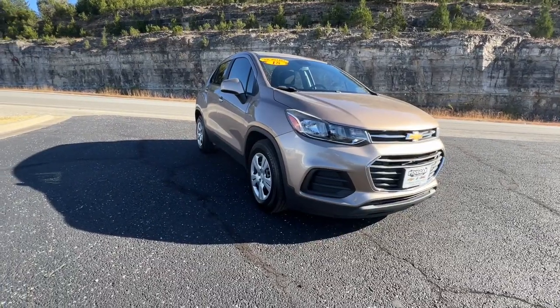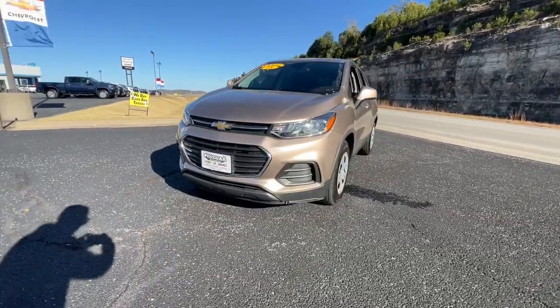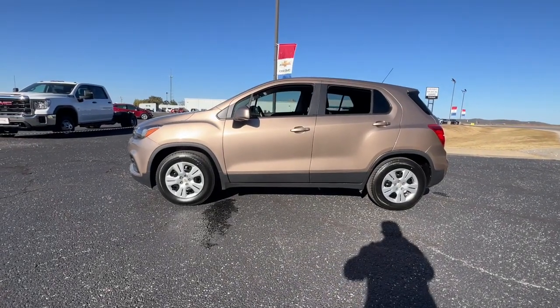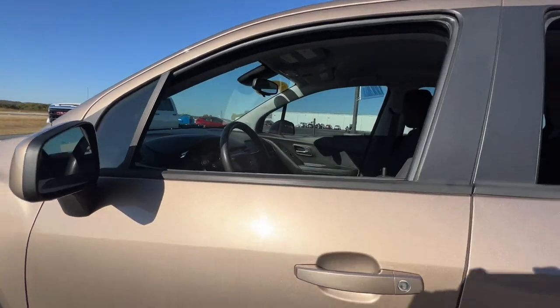Take a moment to check out the 2018 Chevrolet Trax. With less than 40,000 miles on the odometer, this vehicle stands out from the rest. The Chevrolet Trax, the compact SUV that lets you navigate the urban landscape with efficiency and sporty style.